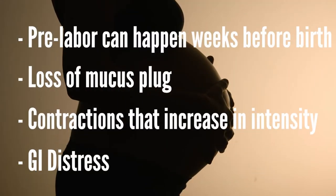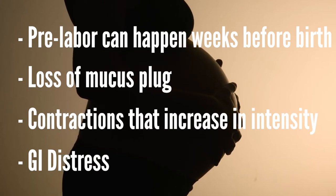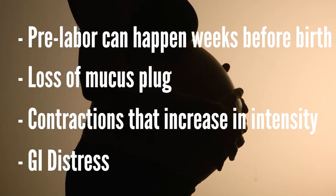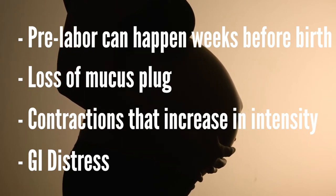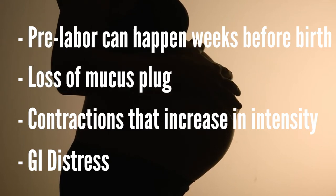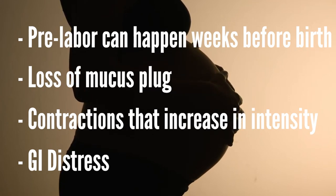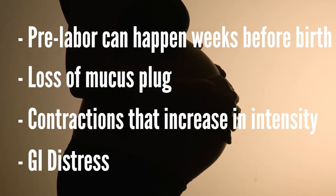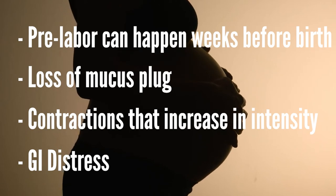A few reminders: Pre-labor contractions, or Braxton Hicks contractions, can occur weeks before the actual birth. Other predictive signs of labor include loss of your mucus plug or the bloody show. Contractions that increase in frequency, duration, and intensity and become painful as opposed to just tightening. GI distress as the body prepares itself for birth — you may experience diarrhea, nausea, or vomiting. Those can be predictive signs that labor is approaching.